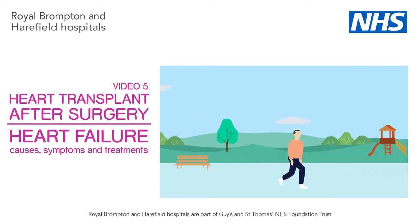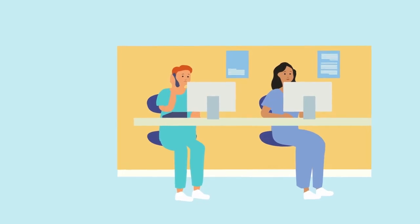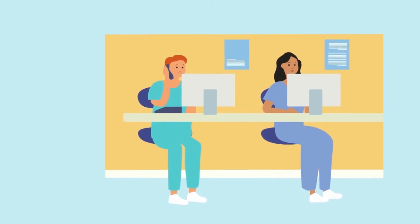The average stay in hospital after transplant is 4 weeks, however this is variable. Before you can go home we will make sure that you and or your caregiver have learnt about your medications and know how to contact us. A heart transplant is a major life change and there are a number of things a transplant patient needs to learn to live with.